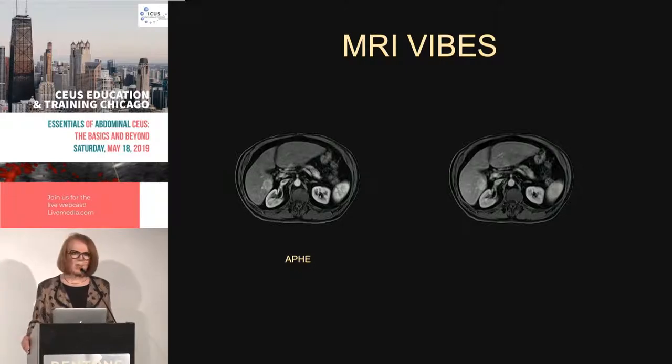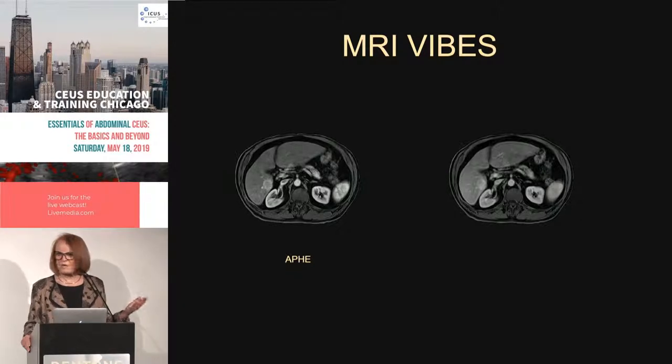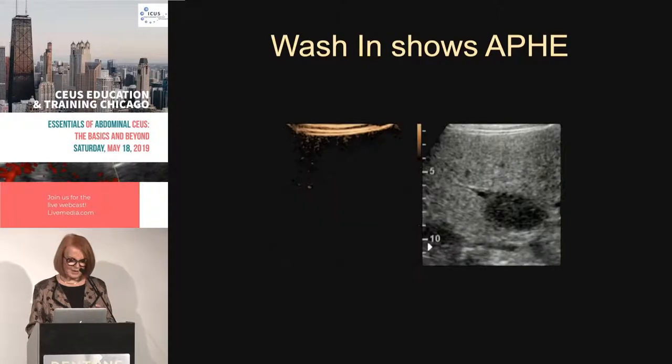So it's not a slam dunk to say it's going to be cholangiocarcinoma or something else, because we don't know. This vibe doesn't make me say it's HCC and doesn't make me say it's ICC. But it makes me say this is abnormal and we should do a contrast ultrasound. So that's what happened.